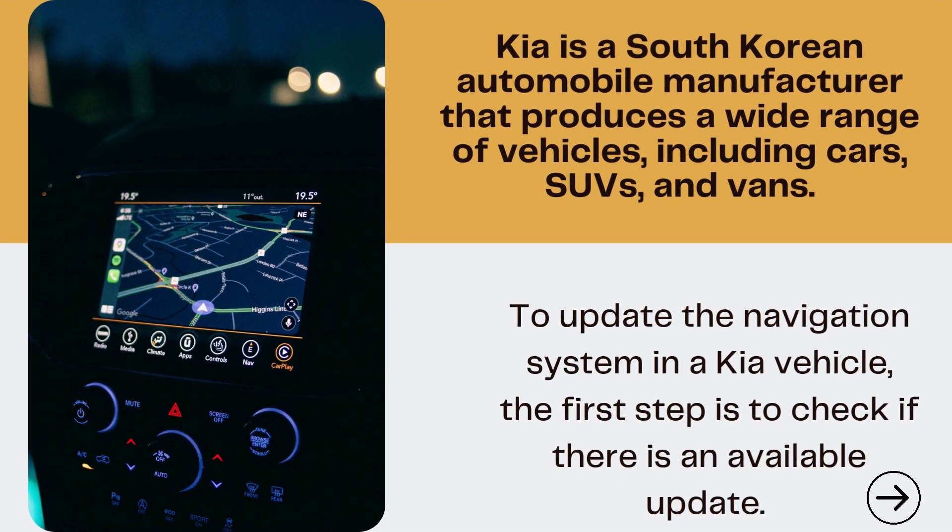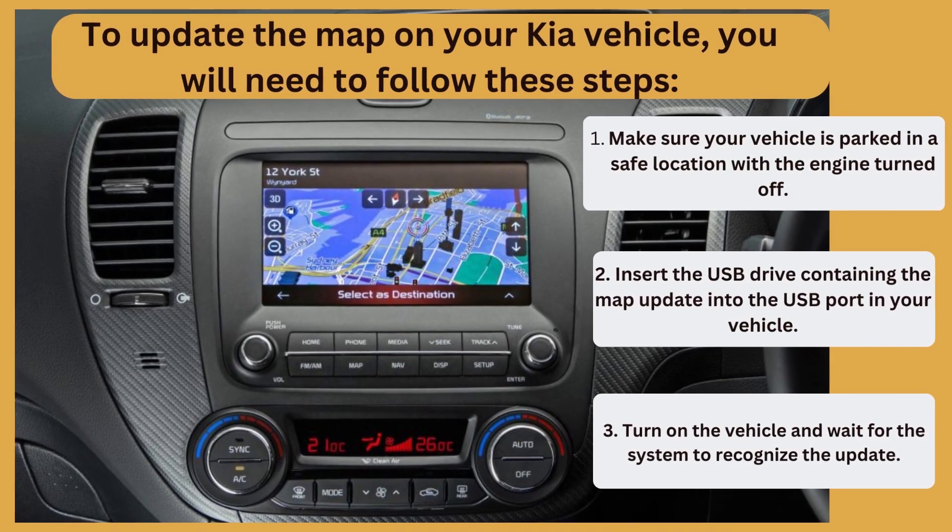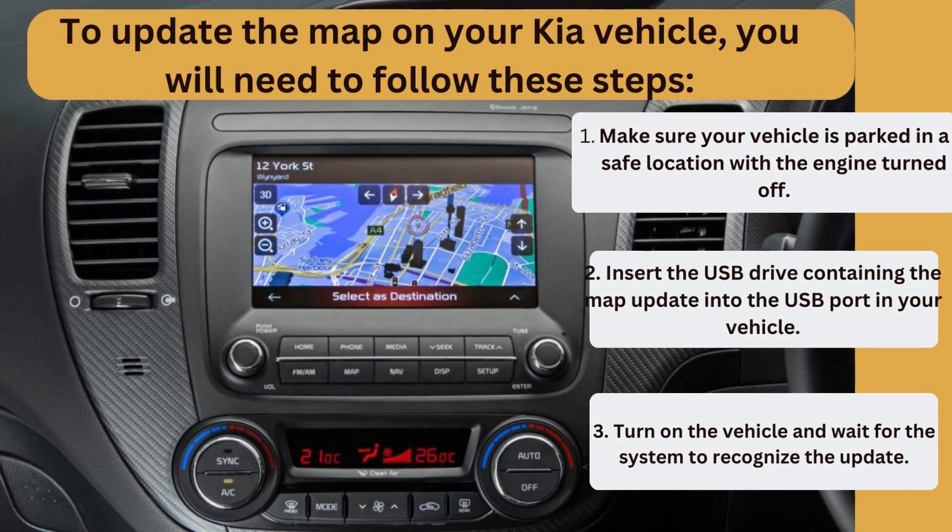To update the navigation system in a Kia vehicle, the first step is to check if there is an available update. To update the map on your Kia vehicle, you will need to follow these steps.